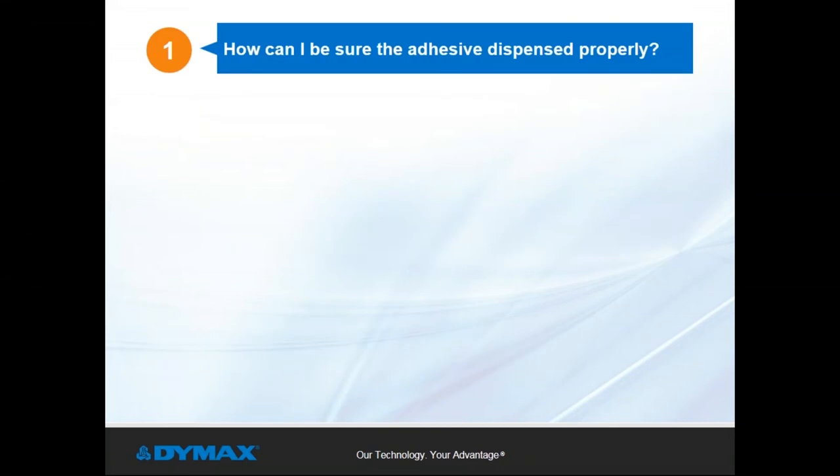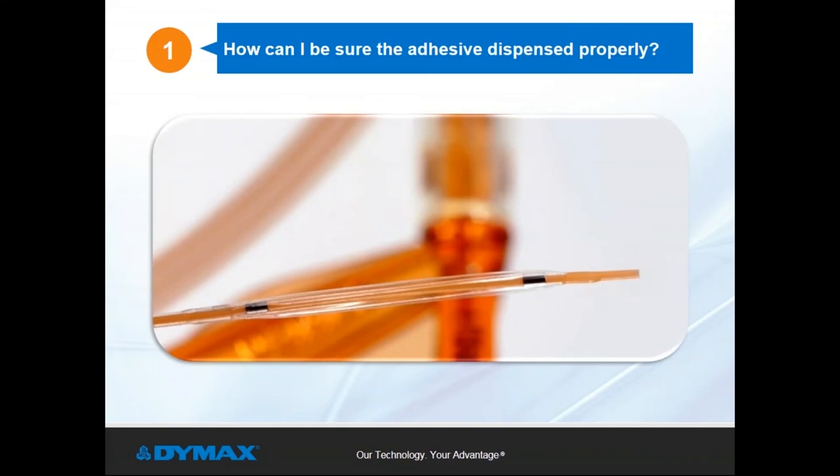Traditional adhesives are often pale or even colorless at dispense, and the cured state may look nearly identical, making visual verification difficult. Consider a fairly typical balloon catheter — when your device is small enough to slide inside human veins, the adhesive needs are measured in micrograms. The amount of adhesive may be minuscule, but failure to apply it properly can cause the bond to burst during pressure tests or even result in a field failure of the device.